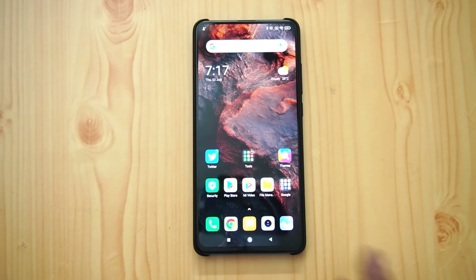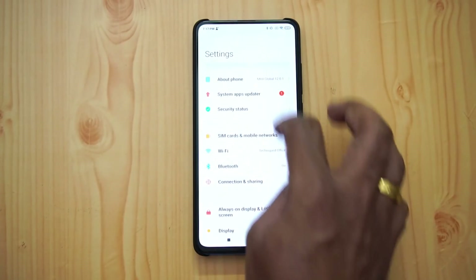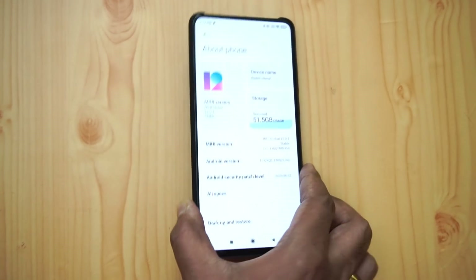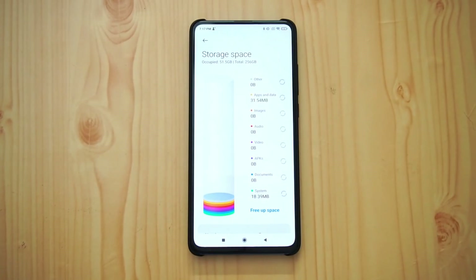In Storage settings, lots of animations are included. Going to About Phone you can see the animation for storage, and if you tilt the device the animation responds accordingly. Opening the storage section shows a new animation that looks pretty good.